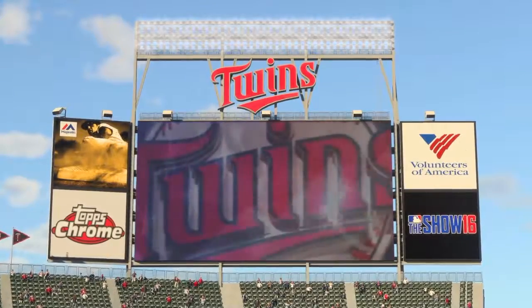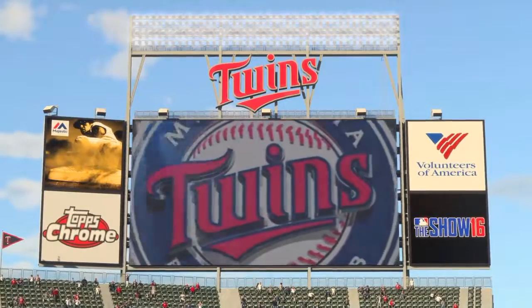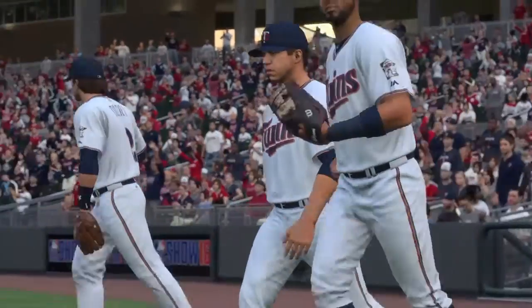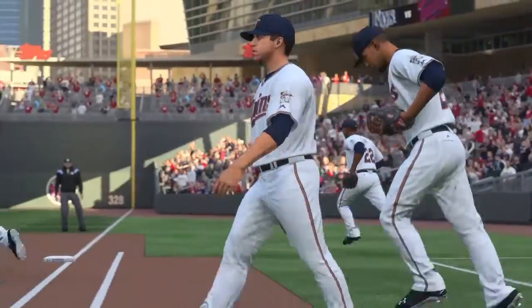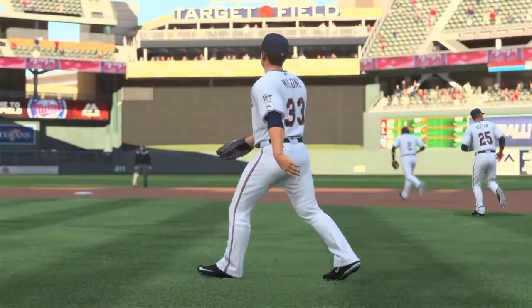Thursday night baseball now on the show as we come to you from Target Field here in the Twin Cities. Tonight the first of this four-game weekend set between the Tampa Bay Rays and the Minnesota Twins. It's Twins baseball on the show and it's coming up next.